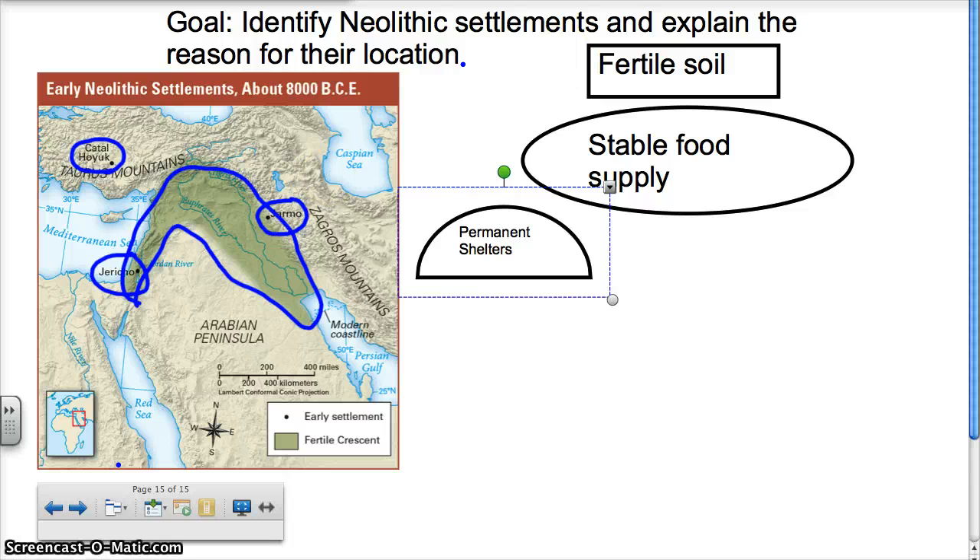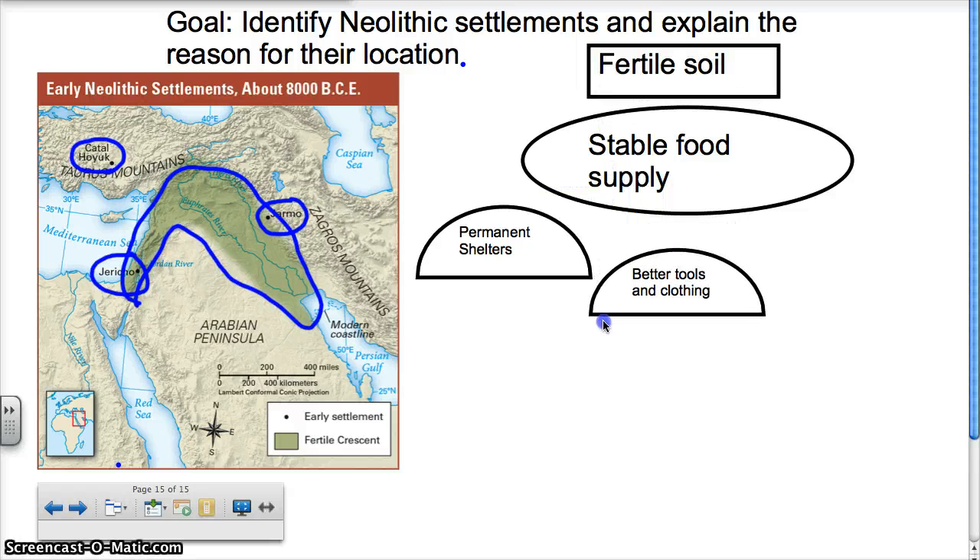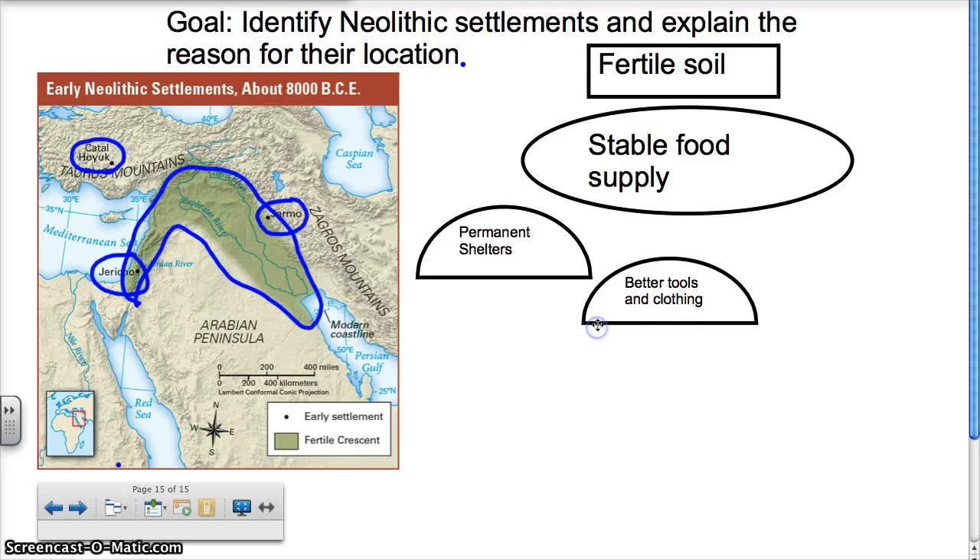Also, with a stable food supply, everybody doesn't have to look for food. They have enough food for everybody, which means some people are going to have time to build better tools and clothing. They know where the food is coming from, so they can work on tools and clothing. When people are working on tools and clothing, there's going to be extras, and some people are going to want to trade those extras.